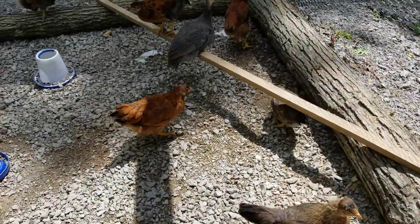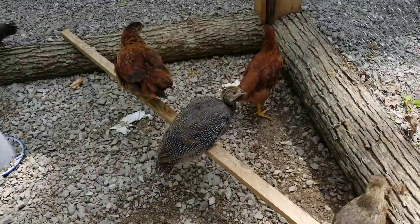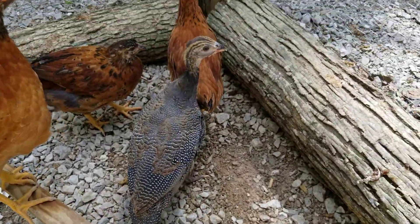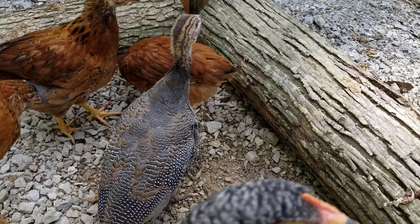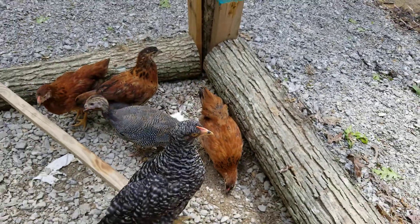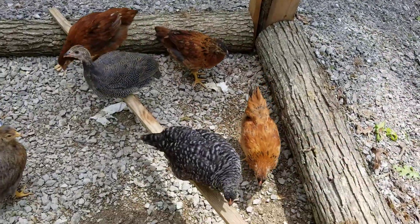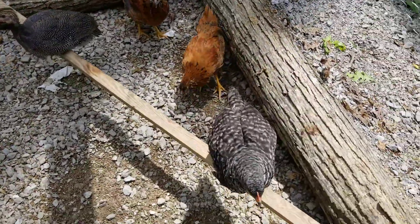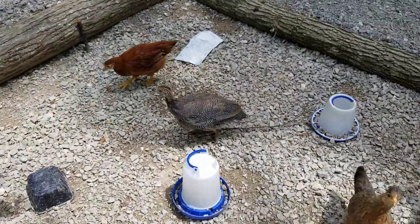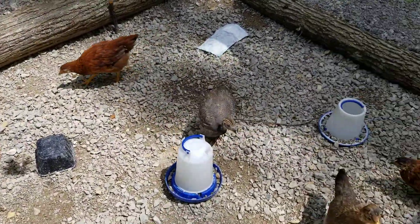All right, so this is Sister Mary with Homesteading Haven, and this right here is a guinea. Until next time everybody — may the Lord bless you and keep you, and may you always remember that greater is He that is in you than he that is in the world.